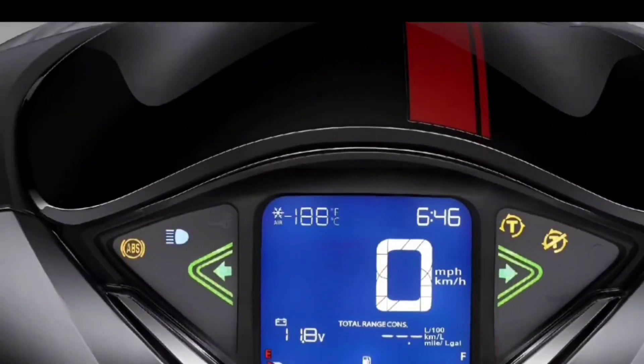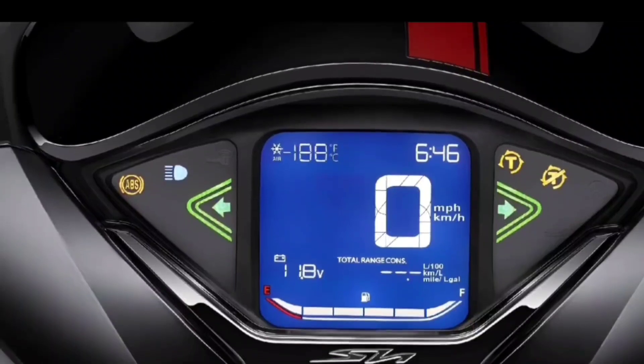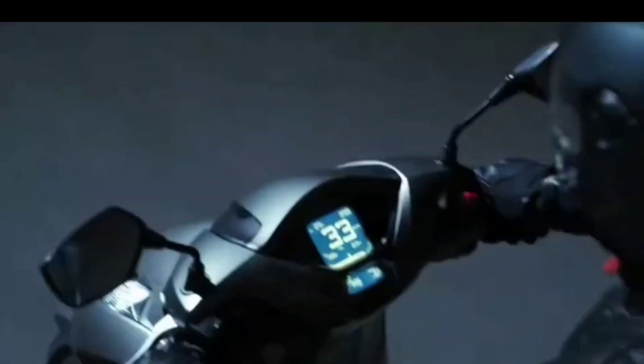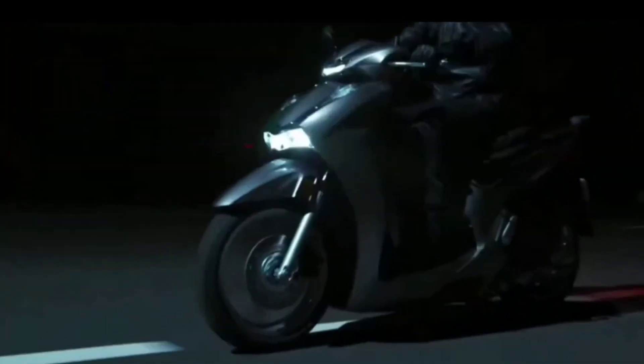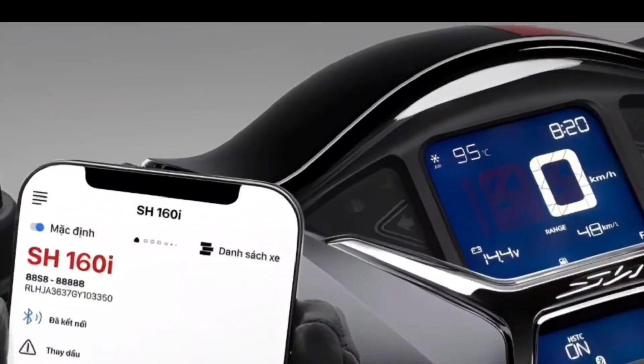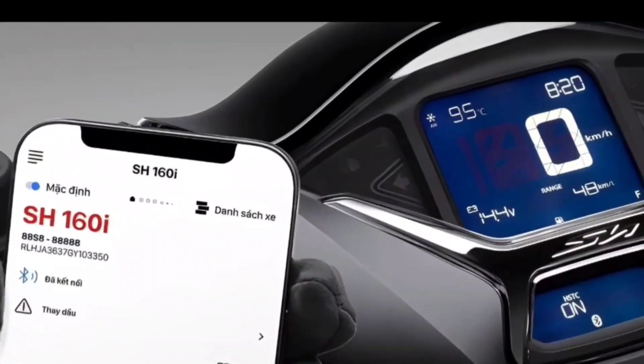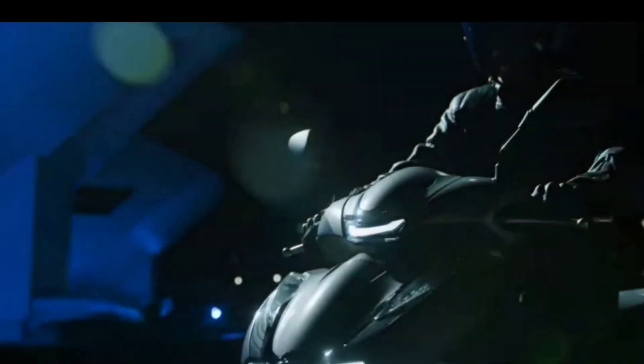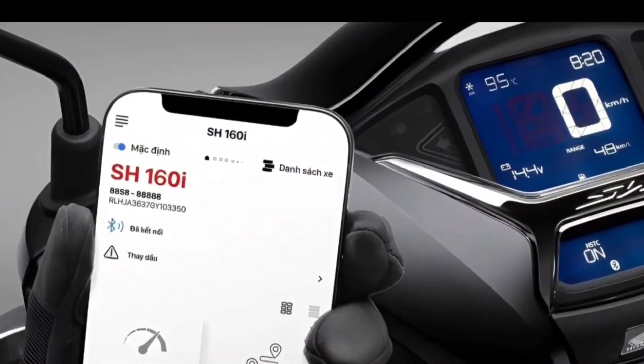The meter is designed simply, with a large speedometer placed in the middle, making it easy for the driver to observe the parameters during use. The speedometer is designed separately from the parameter display screen, bringing a unique and modern look to the overall central instrument cluster.